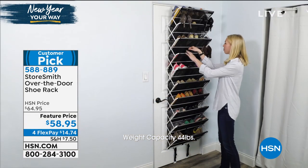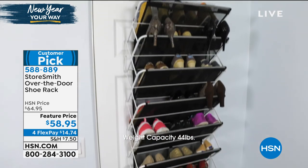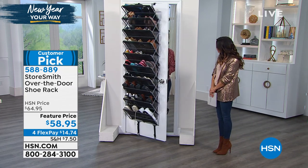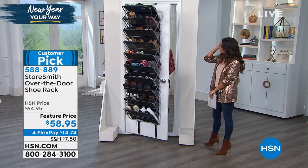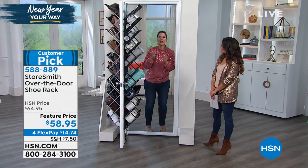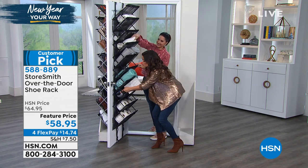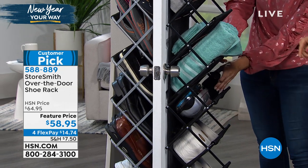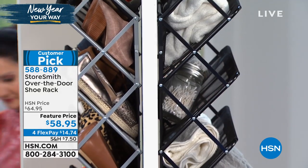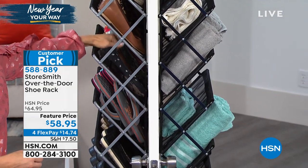Anyone who lives in a dorm or an older home where there aren't many closets — think of this in your bathroom or laundry room. Snowbirds would love this because you can take it with you and bring it home. If you're renting, you don't have to build anything. As I open and close it, there's no banging whatsoever, so it'll never hurt your door. If you want to pick this up today, it's a feature price point at $58.95. It's on FlexPay — $14 and change will get it home to you today, and you have 30 days to try it out. If you're not happy, send it back, no questions asked.